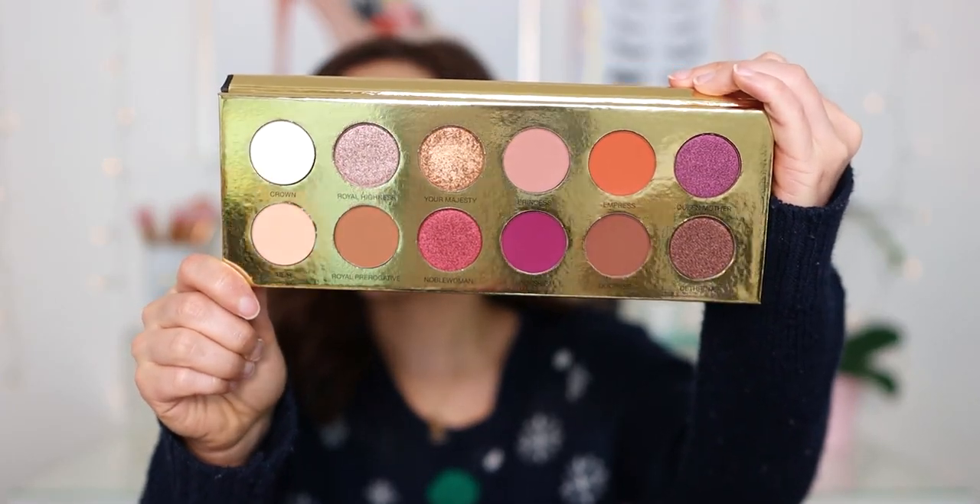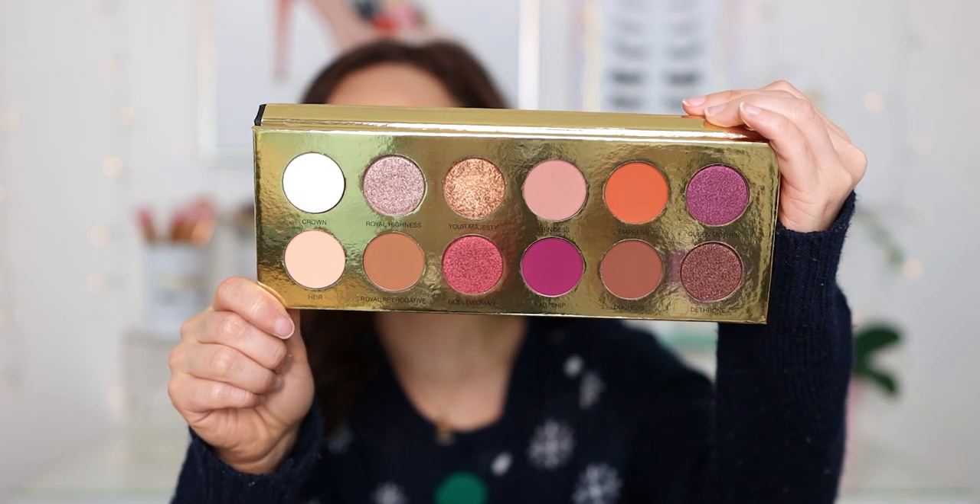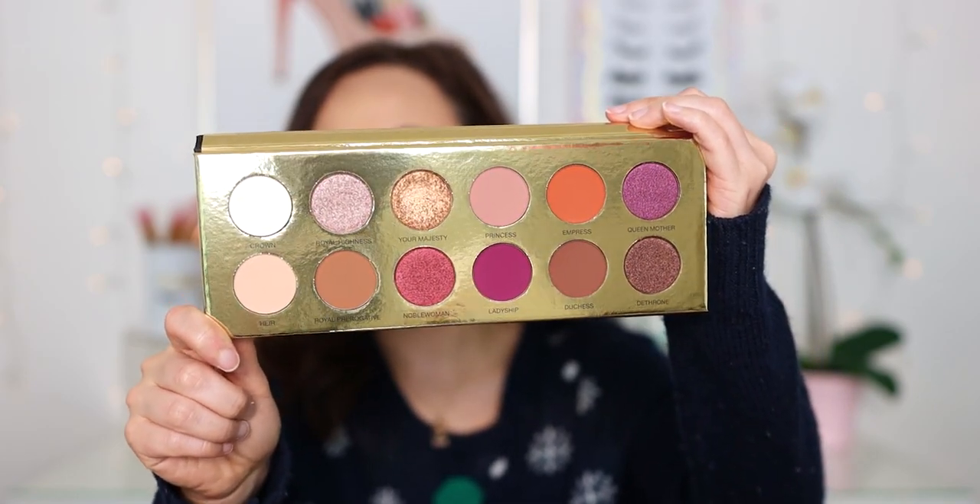I've always heard how great Colored Rain's formulas were, except for that Juicy Boost. So I picked up the very famous Queen of Hearts palette — this is what put Colored Rain on the map. Everybody talked about how amazing this palette was. Look at the beautiful color story! So many people have this palette and I never got to try it. I swatched it and it looks stunning and feels delicious, so I'm excited — I know a lot of you probably already have this.